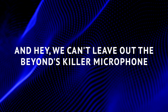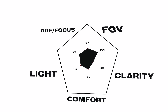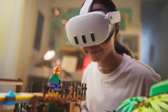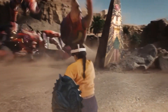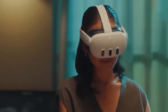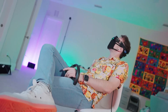We can't leave out the BEYOND's killer microphone. The audio quality is top-notch, and some might even say it's the best you can get in any VR headset. It's a total game-changer, especially if you're into creating content — your voice will sound like a dream. It's like having a pro-grade studio mic right on your headset.